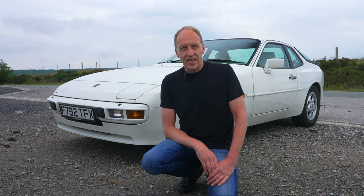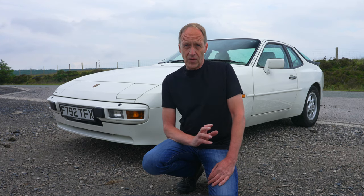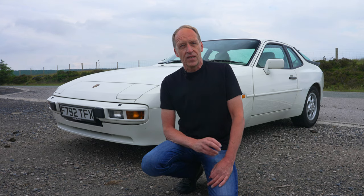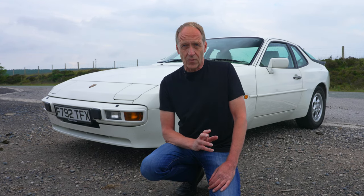Many years later, these sporty 2 Plus 2s are a classic Porsche for those limited by budget, with the classic car market often overlooking and neglecting this fine example of Stuttgart's engineering. But not me, because 30 years ago I had my own Porsche 944 and I had no doubts about how good it was.